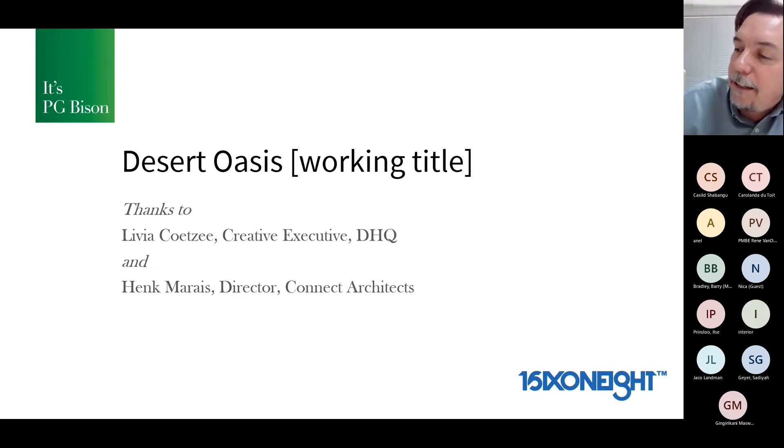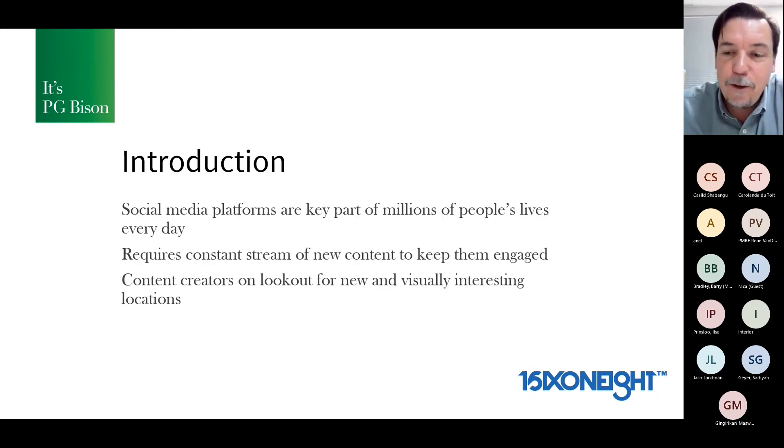We can all be — lecturers, students, PG, judges — happy with this. Let's see what we can do with this brief and make it a little bit exciting and fun. So, 'Desert Oasis' — working title, we will zhuzh that up — but for now we're going to refer to it as the desert oasis. This was actually inspired by something I saw two, three weeks back when I was in Cape Town.